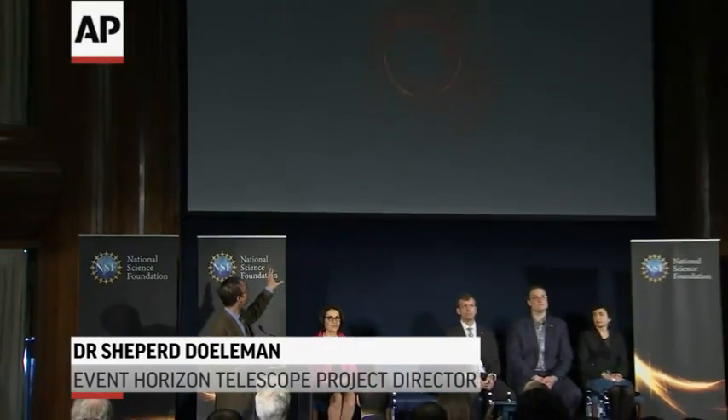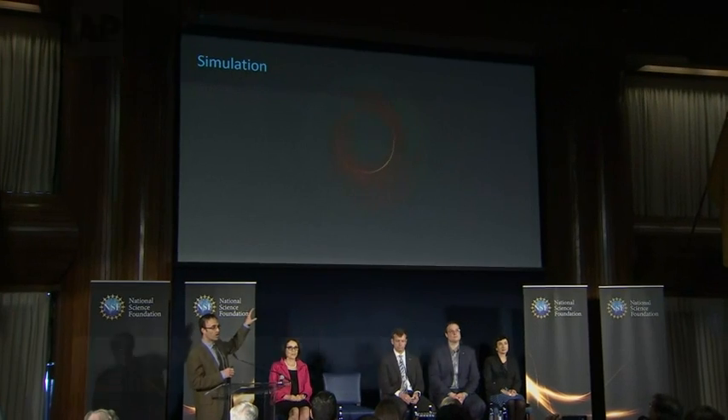The best idea we have of what they can look like comes from simulations like this. The infalling gas that's superheated lights up a ring of light where photons orbit the black hole. And interior to that is a dark patch where the event horizon itself prevents light from escaping.